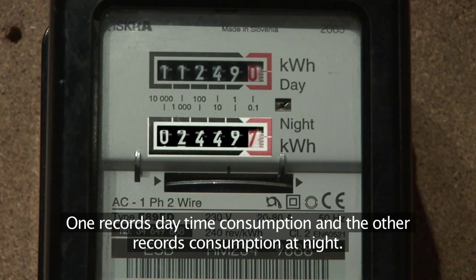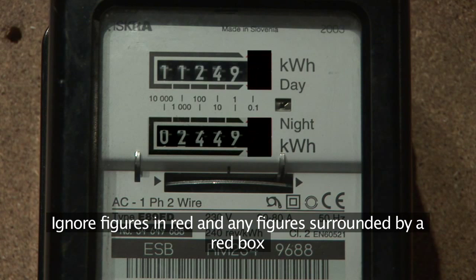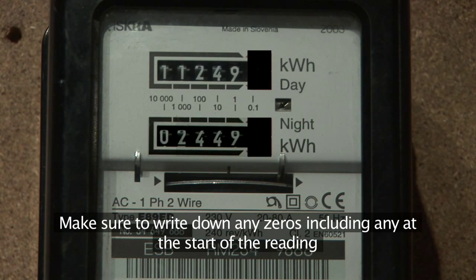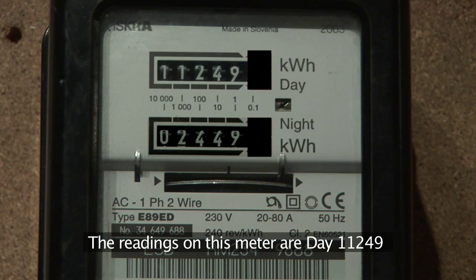To read your meter, simply note the numbers shown from left to right. Ignore figures in red and any figures surrounded by a red box. Make sure to write down any zeros, including any at the start of the reading, but excluding any zeros in the red box. The readings on this meter are: day 1 1 2 4 9,